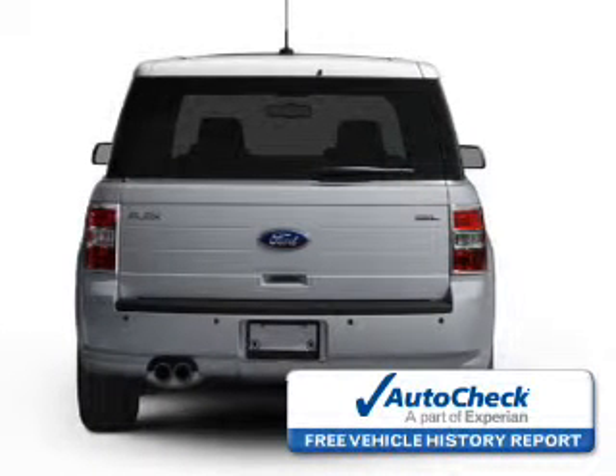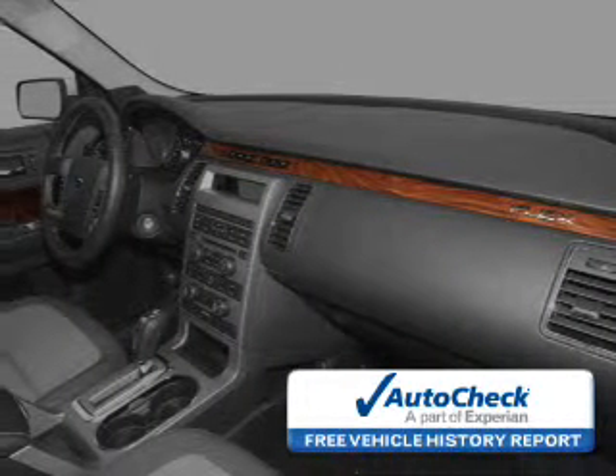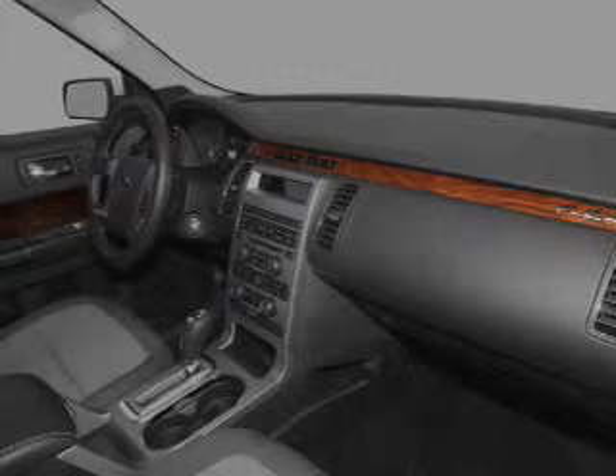Be confident in your purchase with an AutoCheck Vehicle History Report, the industry's trusted vehicle history provider. Let us put you in the driver's seat today. Call or click to contact us.